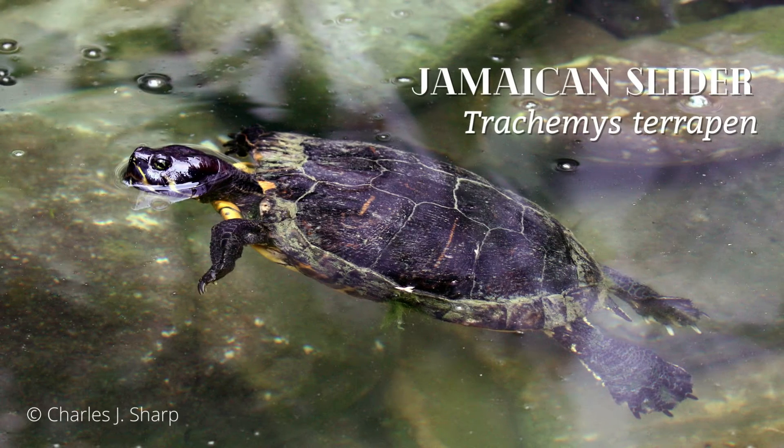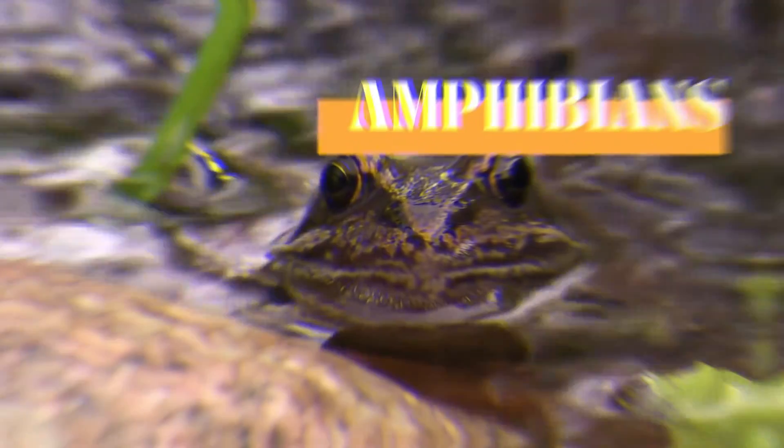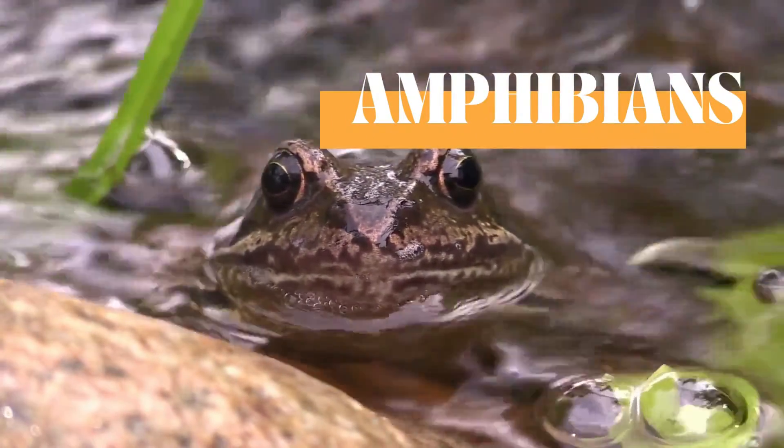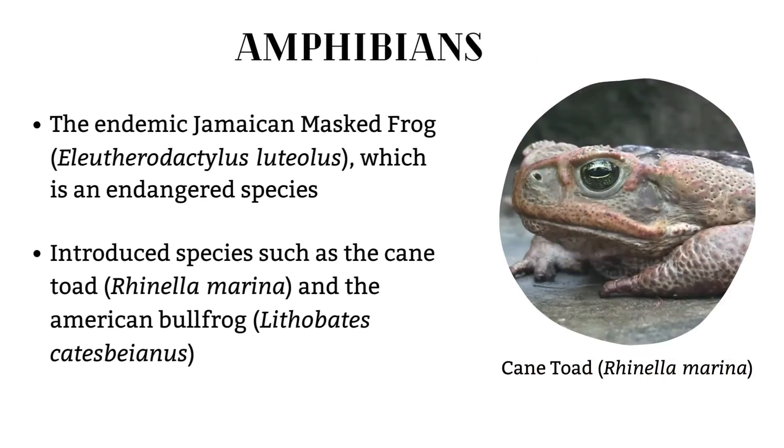Also, the endemic freshwater turtle called the Jamaican Slider. Amphibians of the Black River Morass include the endemic Jamaican Masked Frog, which is an endangered species, and introduced species such as the Cane Toad and the American Bullfrog.